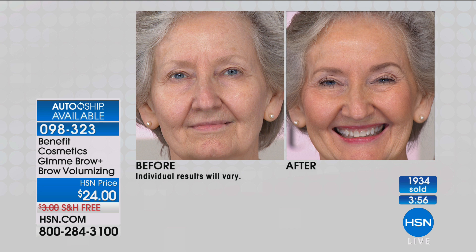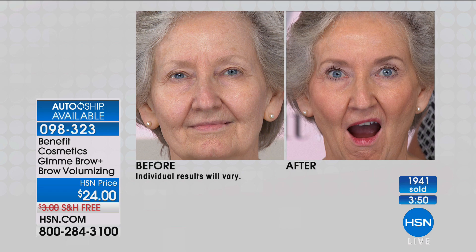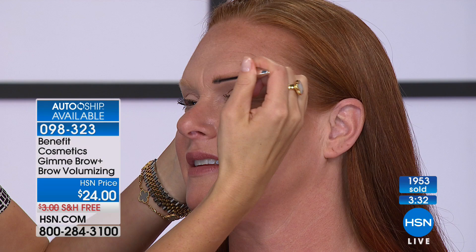Ann is getting married in 40 days, and you better believe she would not dare go without it. Would you walk down that aisle without your Gimme Brow? No. And I want to go on record by saying, I'm pretty sure husbands should never see us without our Gimme Brow. Never. Agreed — this is a women's-only club. Sorry boys, if you're a man, turn the TV off. You don't get to know about Gimme Brow. This is the thing that we get to do for ourselves.